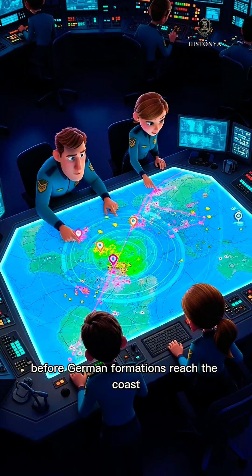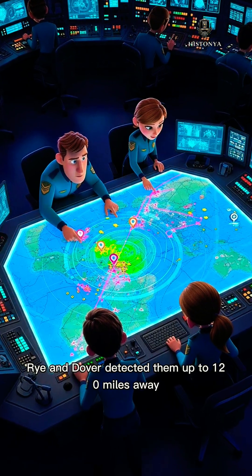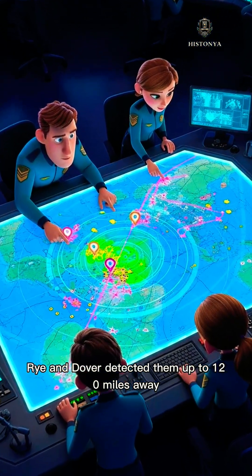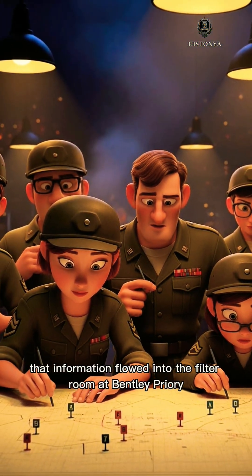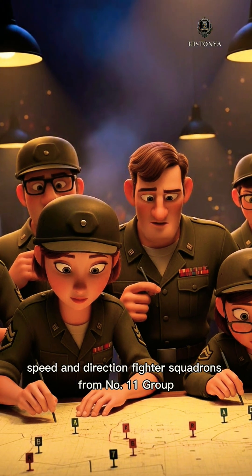Before German formations reached the coast, radar stations like RAF Ventnor, Rye, and Dover detected them up to 120 miles away. That information flowed into the filter room at Bentley Priory, where operators plotted altitude, speed, and direction.